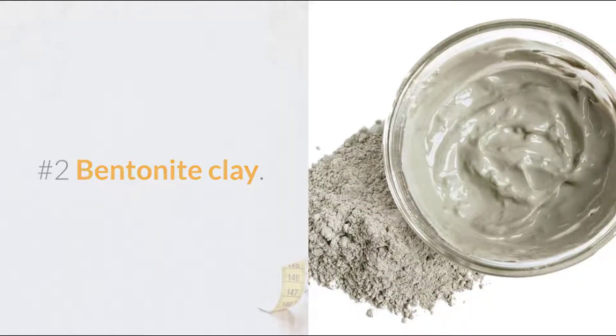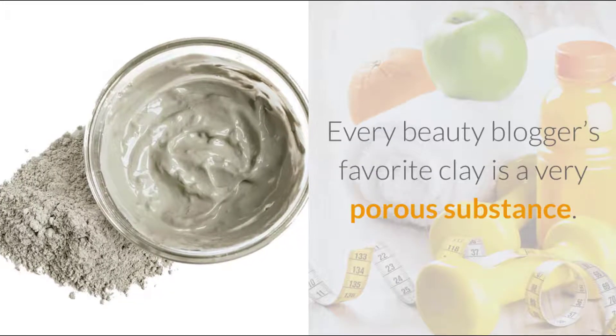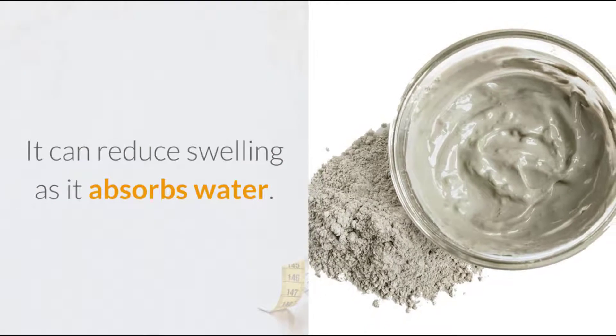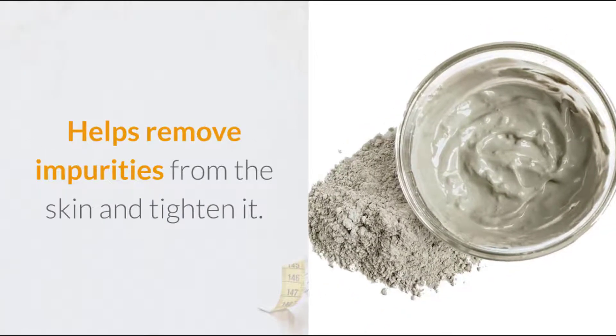Number 2: Bentonite Clay. Every beauty blogger's favorite clay is a very porous substance. It can reduce swelling as it absorbs water, and helps remove impurities from the skin and tighten it.